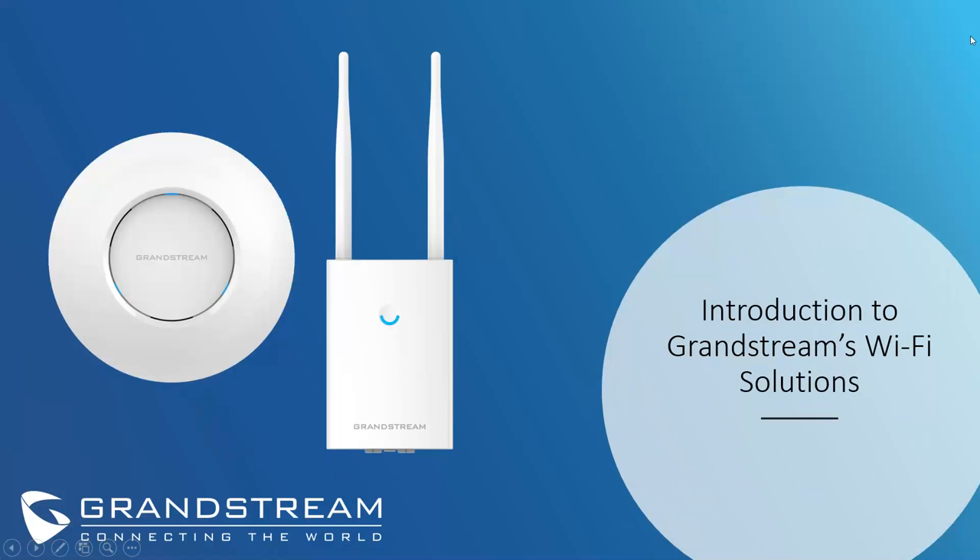Today we're going to be talking about our Wi-Fi solutions — our GWN access points. This is going to be an introduction webinar, nothing too technical, but we'll be providing an overview of our solution, what some of the competitive differentiators are, and why you should choose our access points.